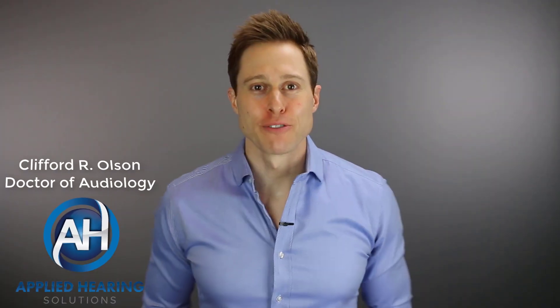In this video, I'm talking about how to get a cochlear implant. Hi guys, Cliff Olson, Doctor of Audiology and founder of Applied Hearing Solutions in Anthem, Arizona. On this channel, I cover a bunch of hearing-related information to help make you a better informed consumer. So if you're into that, consider hitting the subscribe button.